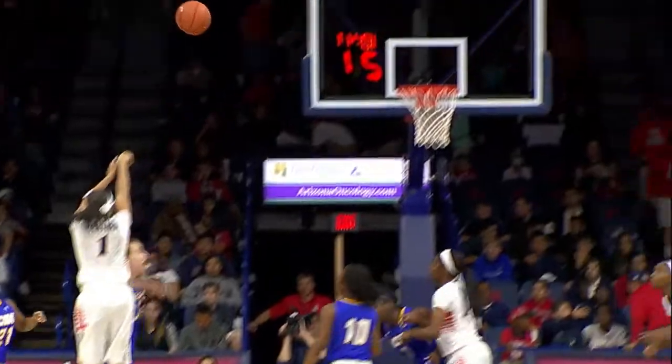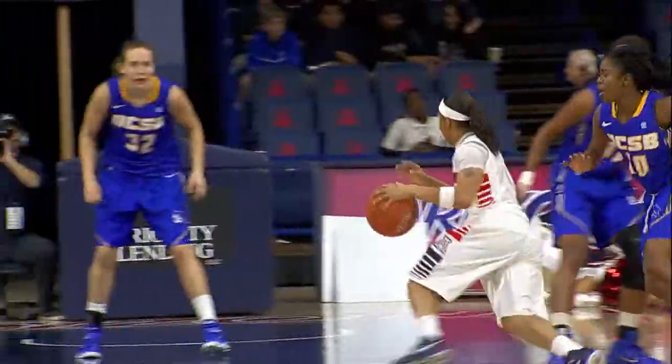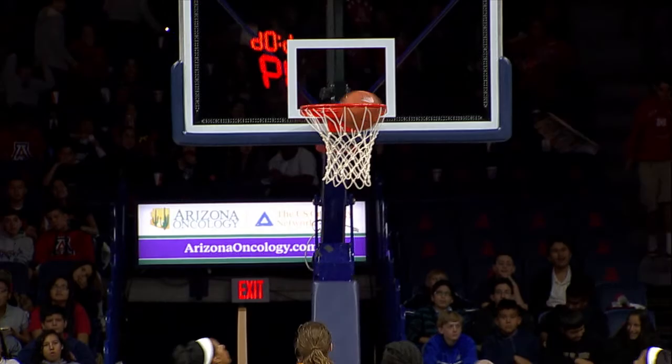Jones had the ball taken away from her from behind by Watkins, who gets it back to Bennett out of the trailing. Worthen crosses over to get away from Rigby, pulls up in the left elbow. After spelling Worthen, Jones in the high post floats it up from double figures with the rebound.